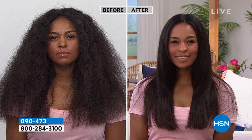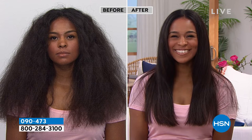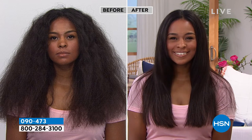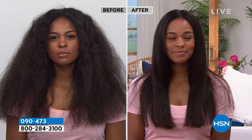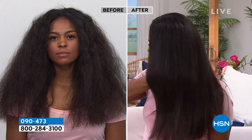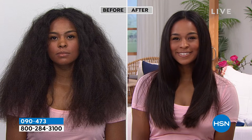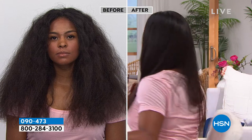Can we just pause a moment on this before and after? Holy cow. This is with the trio — the today's special scrub and conditioner, and with our special priced shampoo. When people say does this work on all hair types, I think this is like a huge yes.